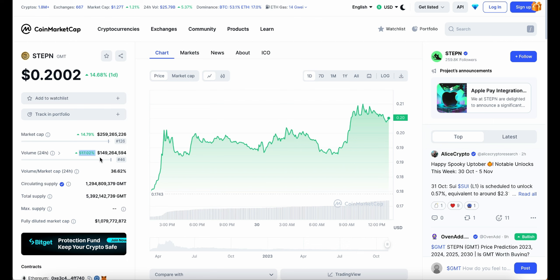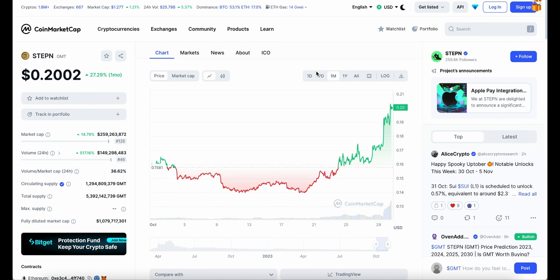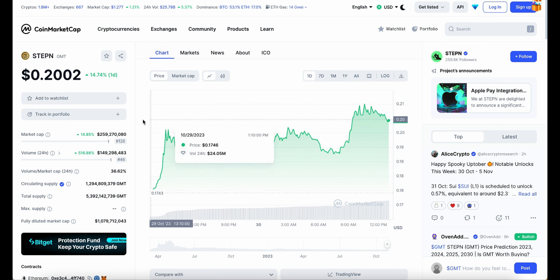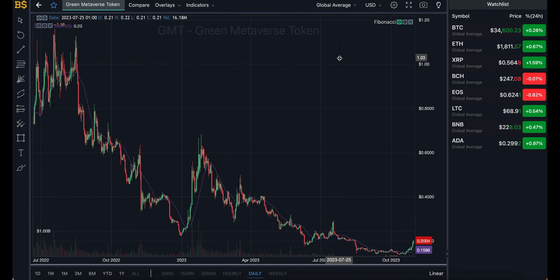Heading over to CoinMarketCap, the trading volume has gone up massively — up 500% — making it $149 million in trading volume, which is a huge increase. As one of the top gainers, we're seeing a lot more people trading the crypto: more buyers, more sellers, and more traders in general. I'm expecting this number to keep going up over the coming hours.